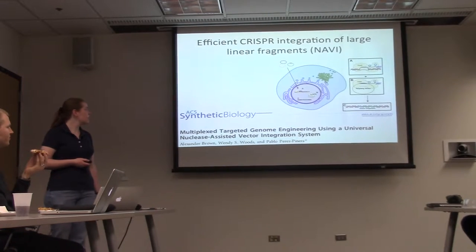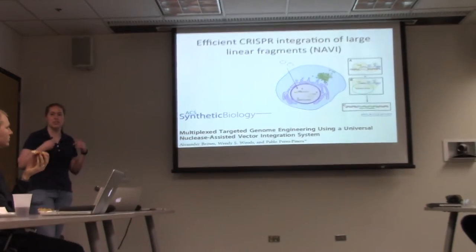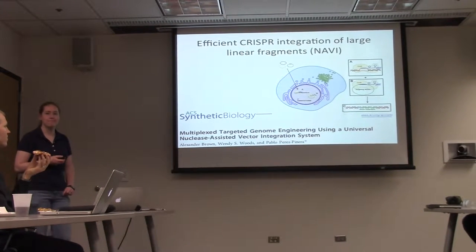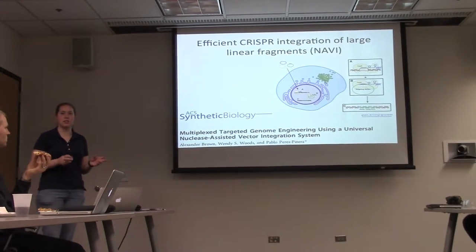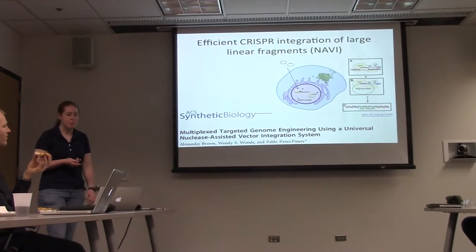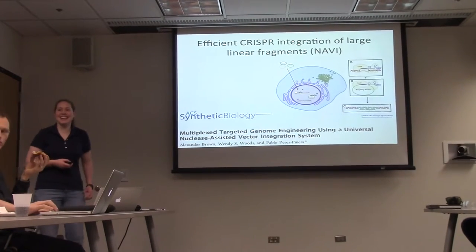How does it know where it goes? It's looking for the double-strand break in the genome and inserts wherever there's a double-strand break, which could lead to off-targeting issues. They actually did something with two different targeting factors — for antibiotic resistances — and got both of them integrated at the same locus in tandem. So directionality would be something you'd need to screen for.